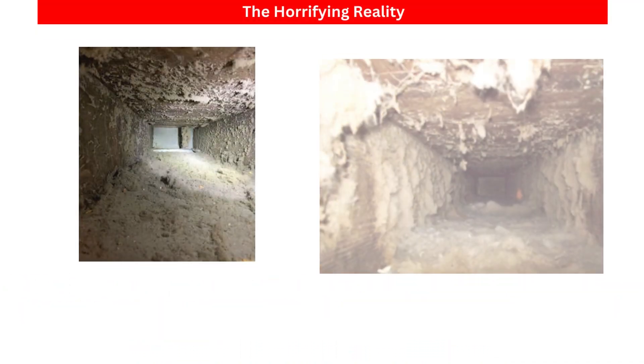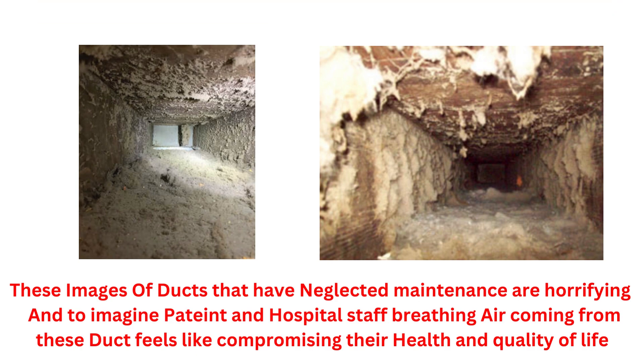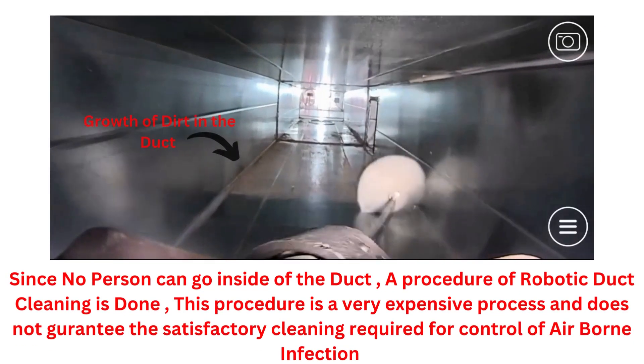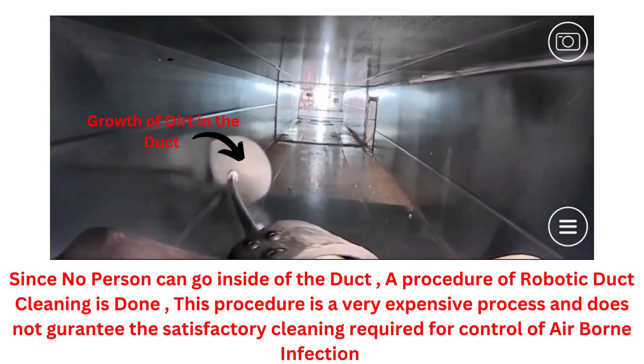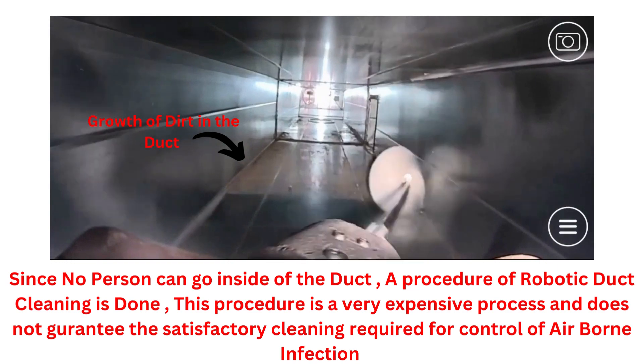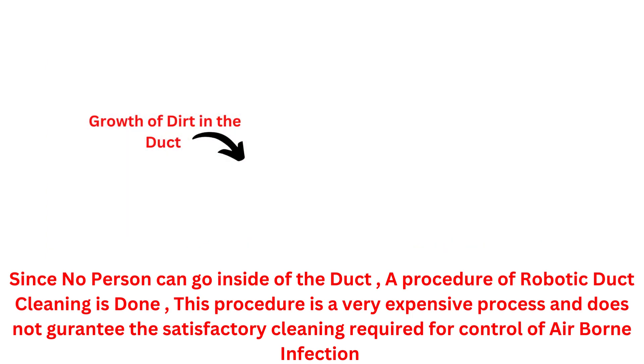These images of ducts that have neglected maintenance are horrifying — imagine patients and hospital staff breathing air coming from these ducts; it feels like compromising their health and quality of life. Since no person can go inside the duct, a procedure of robotic duct cleaning is done, which is quite an expensive process and does not guarantee the satisfactory cleaning required to control airborne infection.